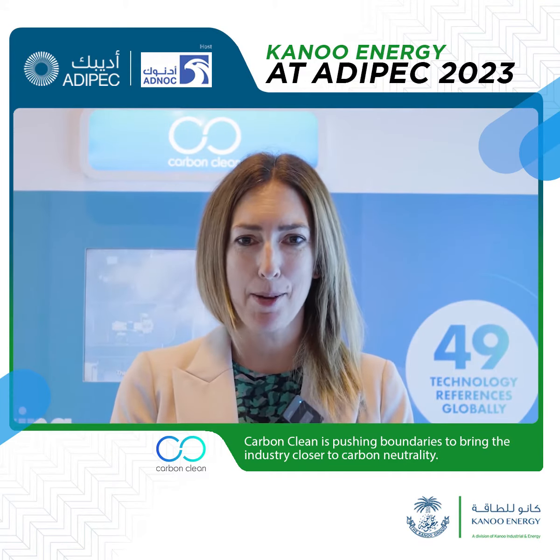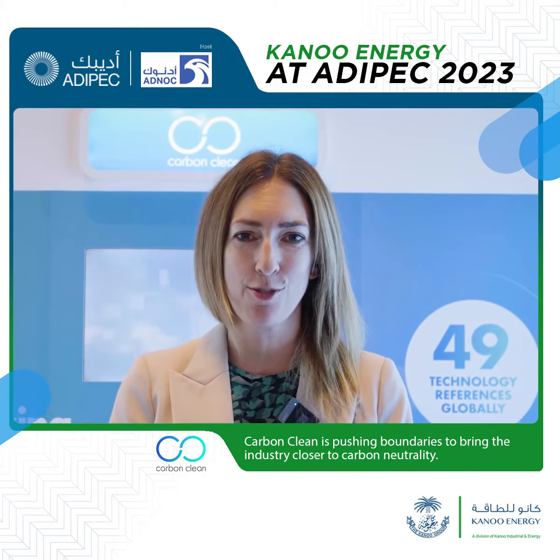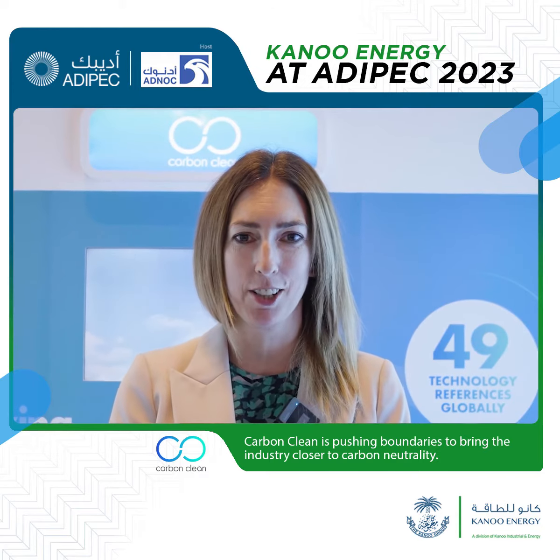Hi, we're here on Kanoo's booth at ADIPEC 2023. I'm Laura Gillions from Carbon Clean. I'm the Director of Marketing and Communications.